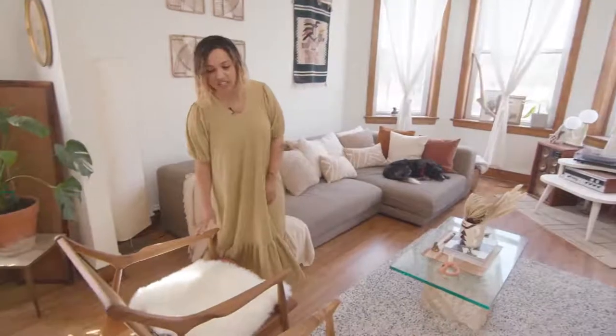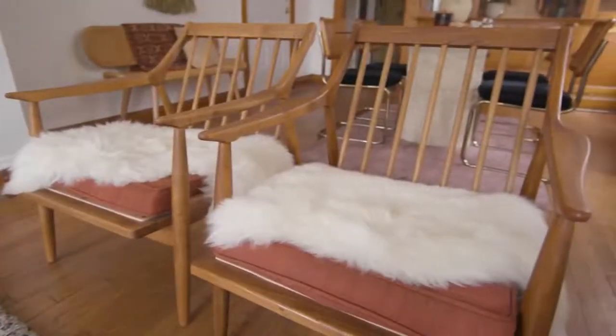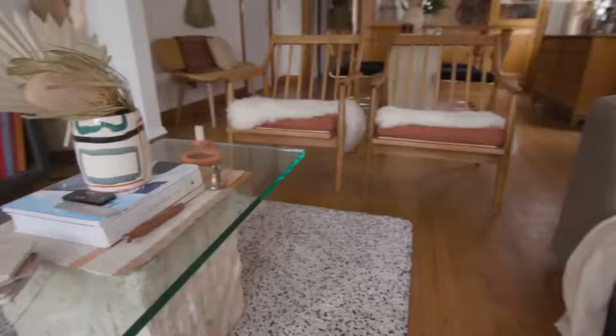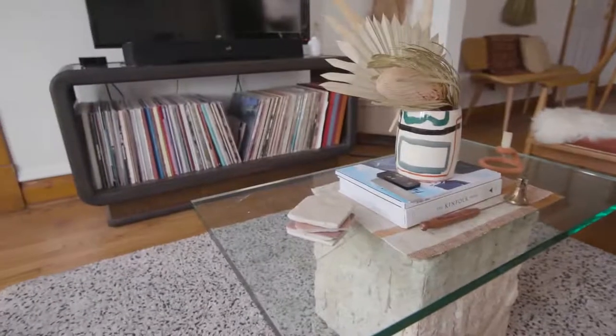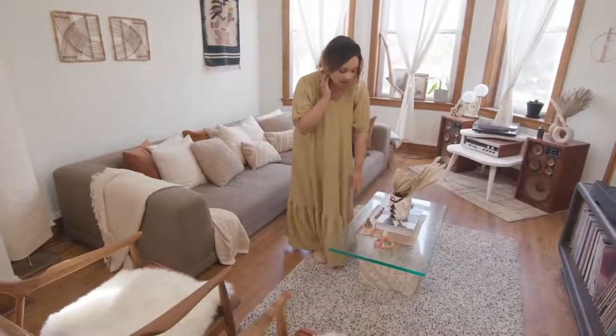These really great chairs were his grandma's, and his mom redid them for us a couple of years ago, so they have this really nice stain on them. And then this is our coffee table — it's this really cool Macdon stone, accessorized with this really cool Virginia candle holder.